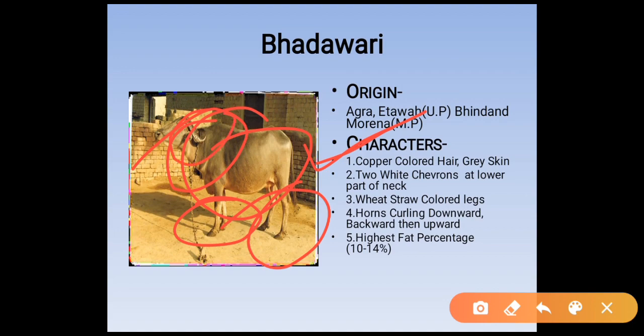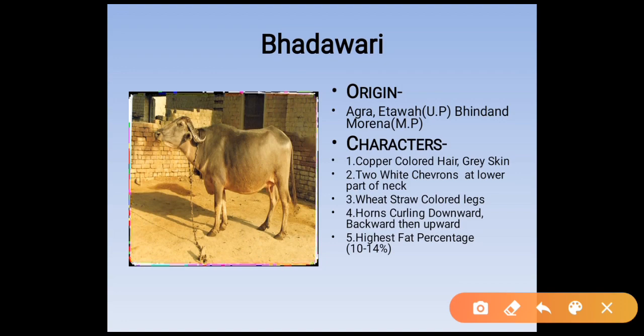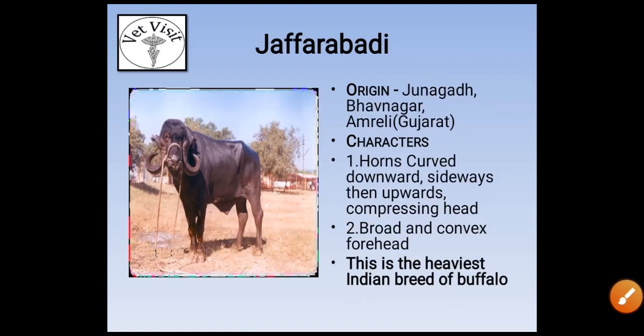Bhadavari has the highest fat percentage of any buffalo breed. This is the most important point: the fat percentage is 10 to 14 percent. The breed with highest fat percentage is Bhadavari. The next breed is Zafrabadi. Its origin is from Junagadh, Bhavnagar, and Amreli in Gujarat.